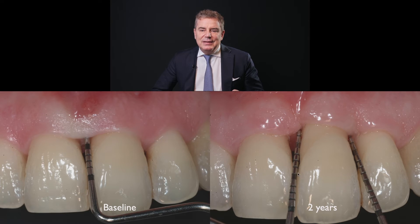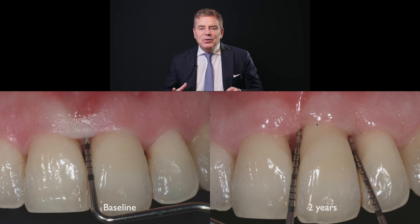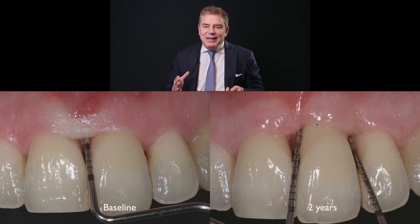Three millimeters is not bad, but we did develop a recession. In terms of prognosis, it is very good long-term prognosis because we can now maintain this defect.